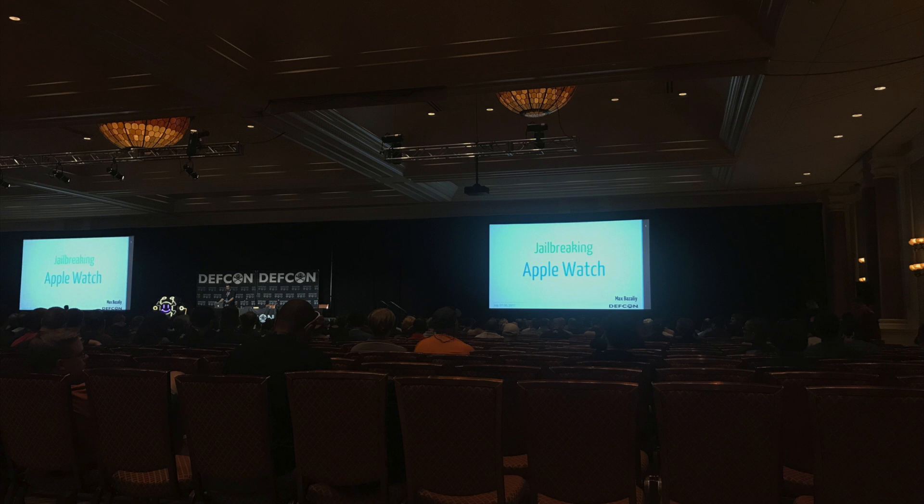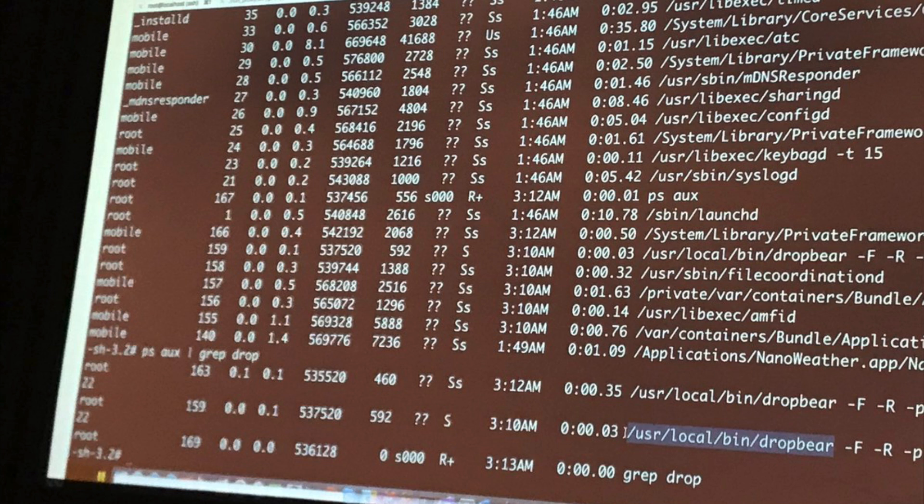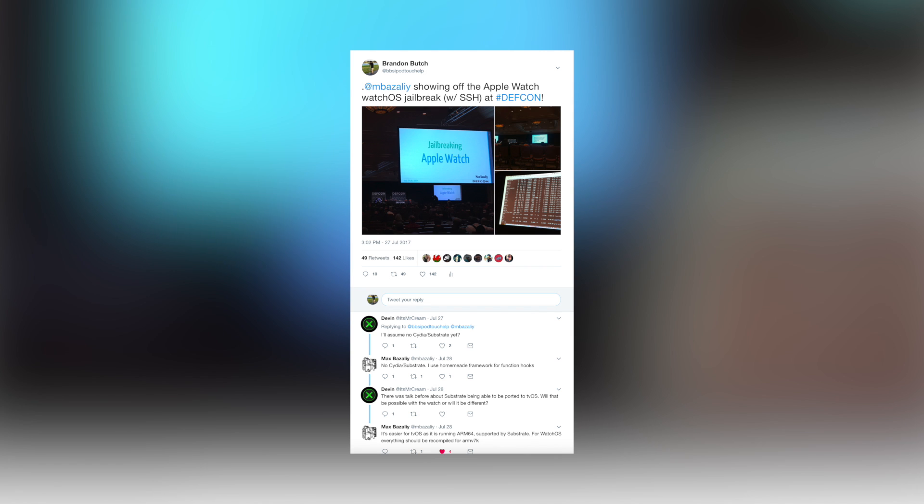Lastly, let's talk about DEF CON and the Apple Watch jailbreak demoed there. DEF CON took place on July 27th in Las Vegas, and Max Bazaliy was there to show off an interesting Apple Watch watchOS jailbreak. This jailbreak doesn't include Cydia or Substrate, but it does give you SSH access. It's really just cool to say the Apple Watch is jailbroken. It probably won't be released to the public, but it's cool to see it's been done, and we could possibly expect a public Apple Watch jailbreak in the future.